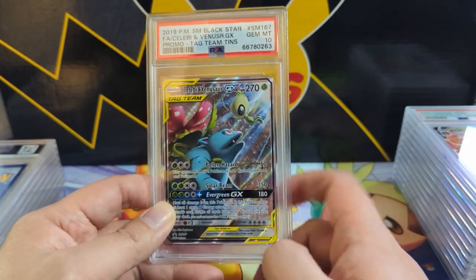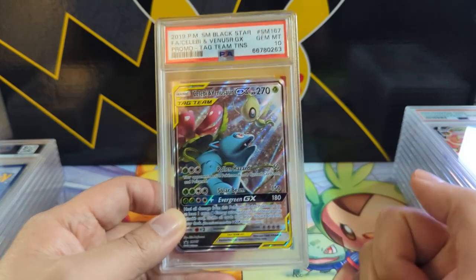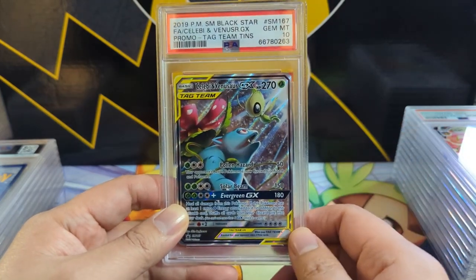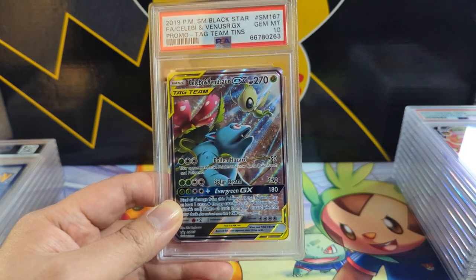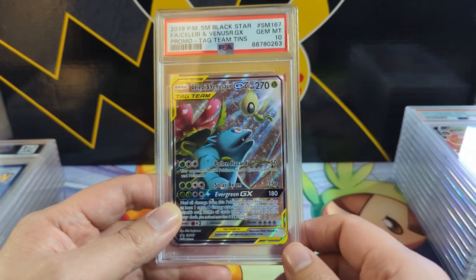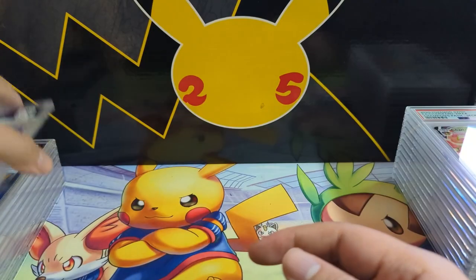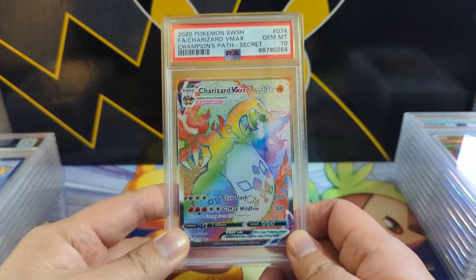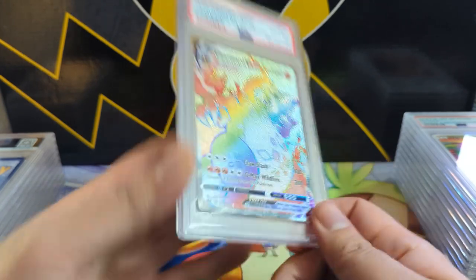Next we have the Celebi Venusaur — from the tin. I think I sold a lot of them to Troll and Toad or something, but this is like the first time they gave alt arts for free as promos, and they're all good. I wish I kept more of them. We did send two of the Champions Path, so at least one got a 10, because that eight was pretty disappointing.